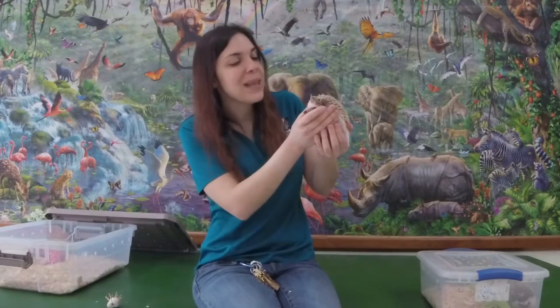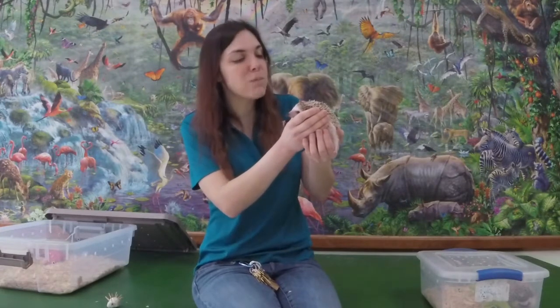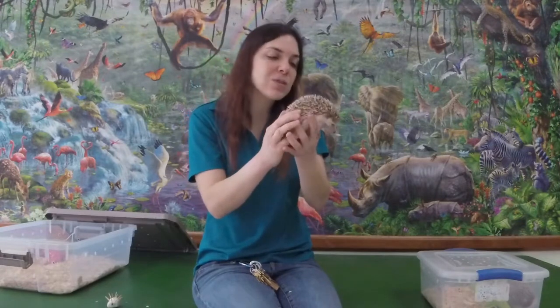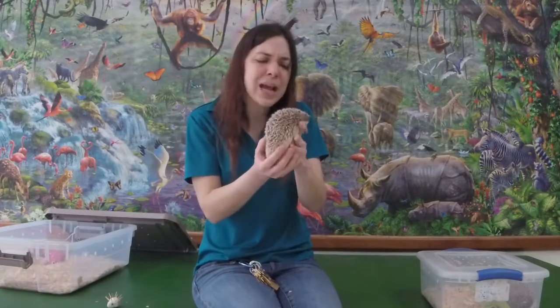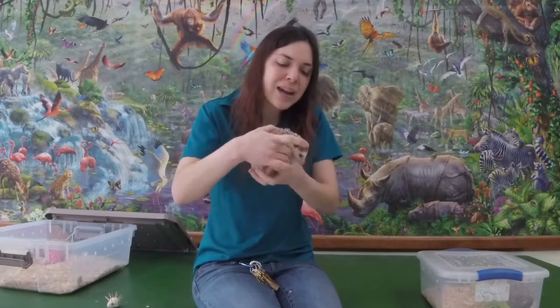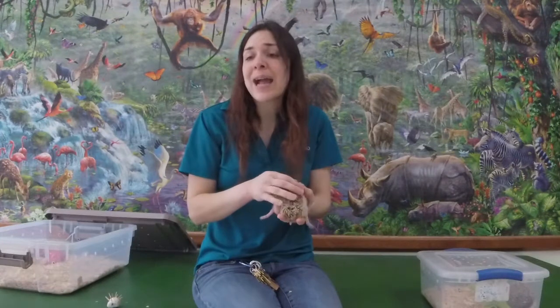Another big difference between the hedgehog and the porcupine is that hedgehogs have a lot fewer spines or quills. Porcupines tend to have around 30,000, but hedgehogs usually have somewhere between 3,000 to 5,000 quills or spines. We often use the word 'spine' just to differentiate between the two of them.